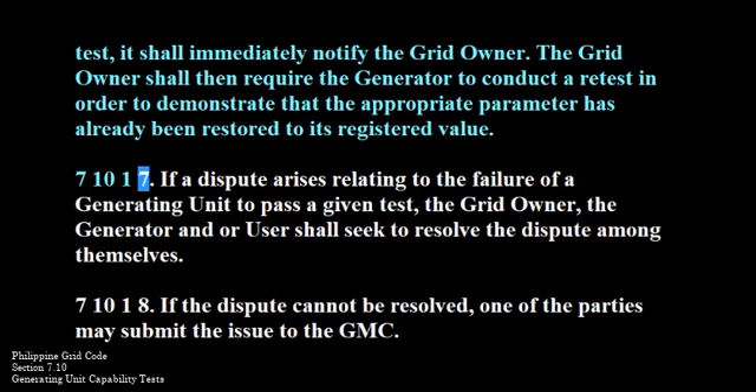710-1-7. If a dispute arises relating to the failure of a generating unit to pass a given test, the grid owner, the generator, and/or user shall seek to resolve the dispute among themselves.